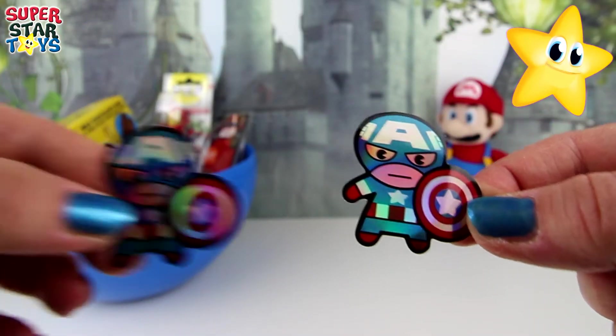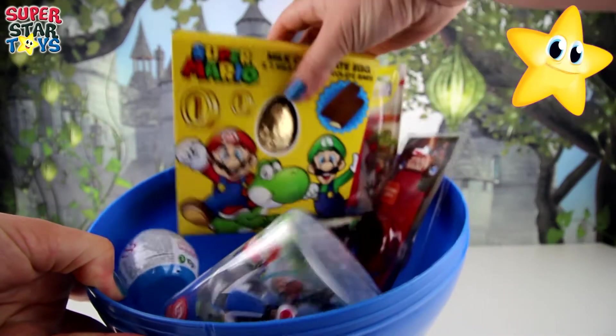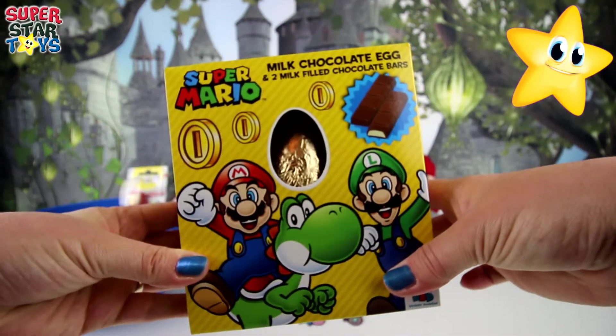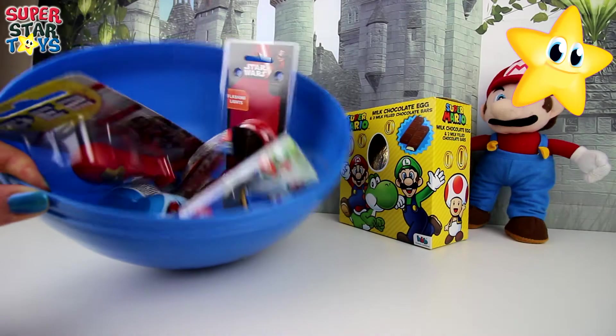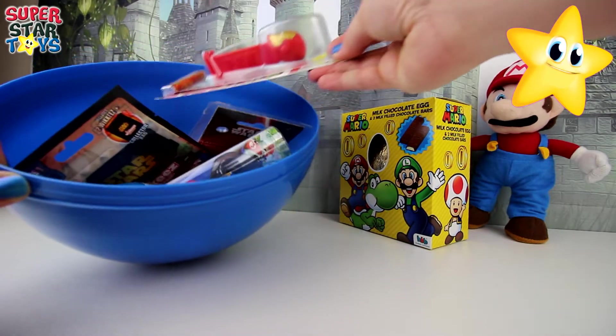And what else have we got here? We've got two Captain America stickers. Hey, they're quite shiny. No way. Is this a Super Mario milk chocolate egg? I think it might be. I love the packaging. It's got Super Mario and Luigi. I'm going to eat that later.